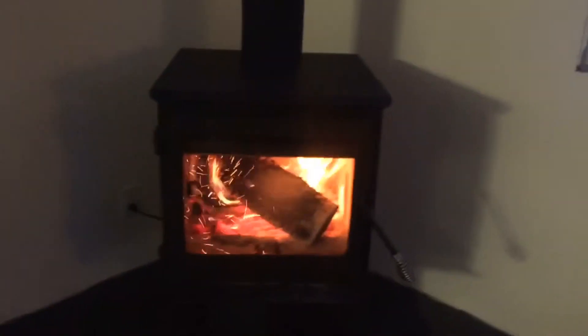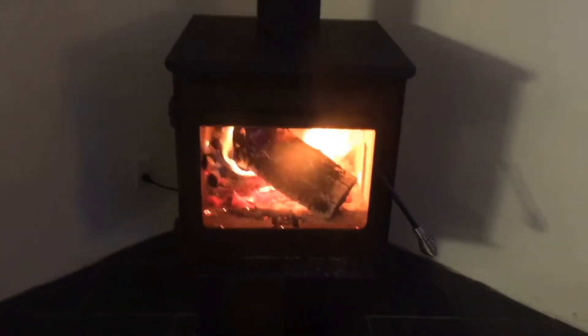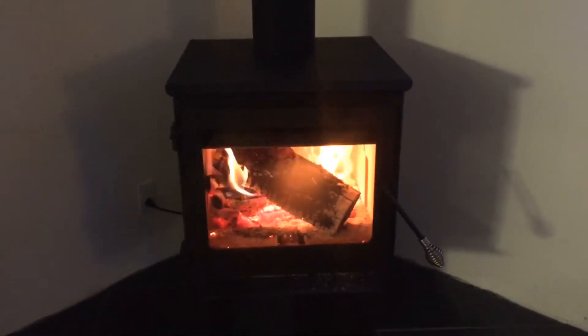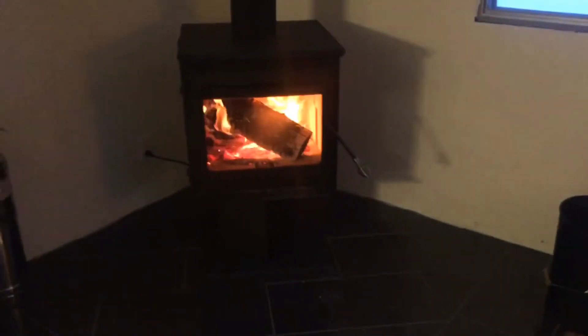First, there's nothing more Christmassy and winter cozy feeling than having a nice hot fire going. This is our new wood burning stove that we just had installed in October and we are absolutely loving it.